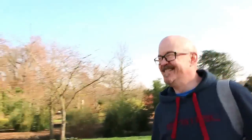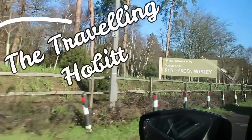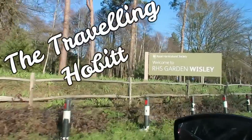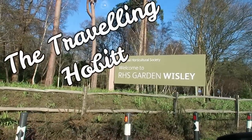Hi guys, welcome to another episode of The Travelling Hobbit. My name is Neil and with me again are my two regulars — Callum and Bishop. Callum looks a bit weird today!